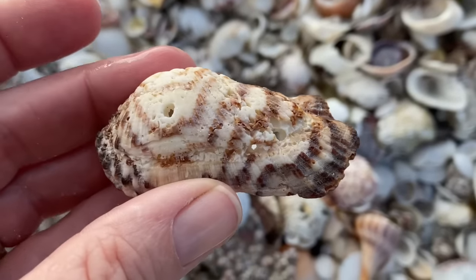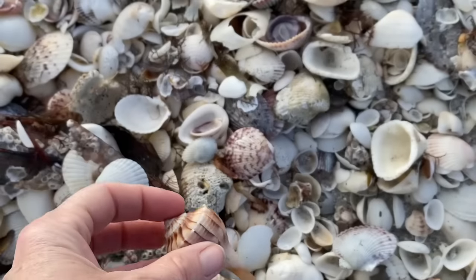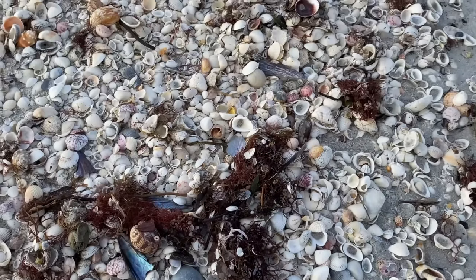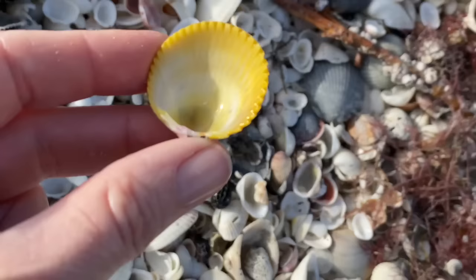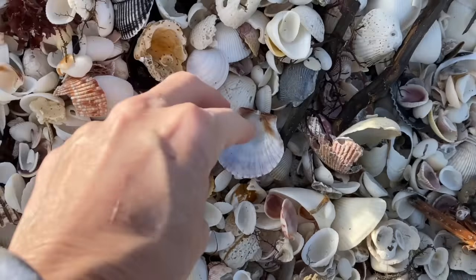That's a turkey wing, and critters try to extract the calcium from the seashells — beach recycling at its best. Boring sponges and other types of things will try to get that calcium out of the seashells. And that's a yellow prickly cockle.